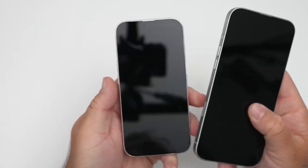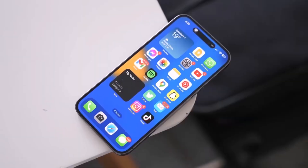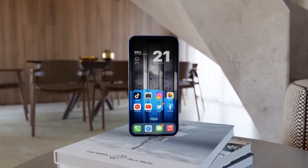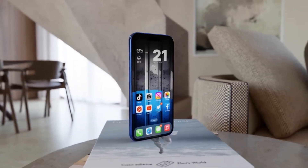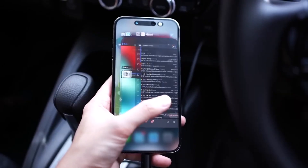The rumored increase in display size for the iPhone 16 Pro and Pro Max has sparked mixed reactions among users. Currently, the iPhone 15 Pro and Pro Max have display sizes of 6.1 inches and 6.7 inches, respectively.